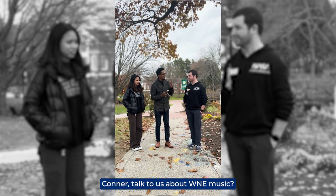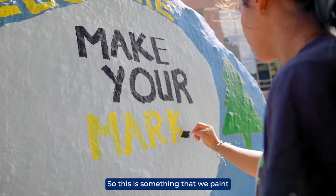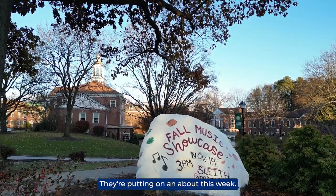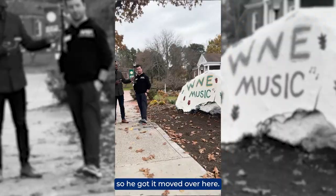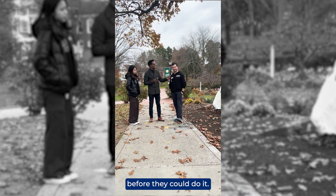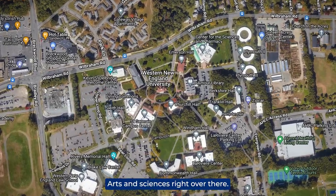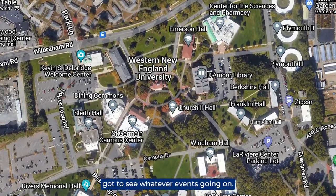This is The Rock — something we paint for events. WNE Music is a club on campus and they're putting on an event this week. This actually started as a prank in the 1960s on the president — he thought it was funny, so he had it moved here. They were going to put it in his parking spot but he found out before they could do it. Now we use it to paint for all of our events. The dining hall, campus center, and Arts and Sciences building are all nearby, so anyone walking through this centralized location can see whatever event is going on.